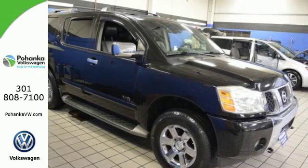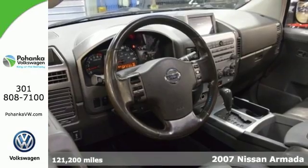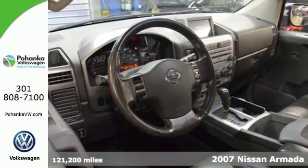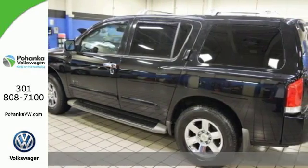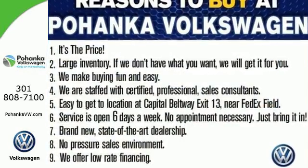Here's a 2007 Nissan Armada. Standard safety features on the 07 Armada include dual front airbags, four-wheel ABS, front, rear, and third-row headbags, and side curtain airbag rollover sensor.